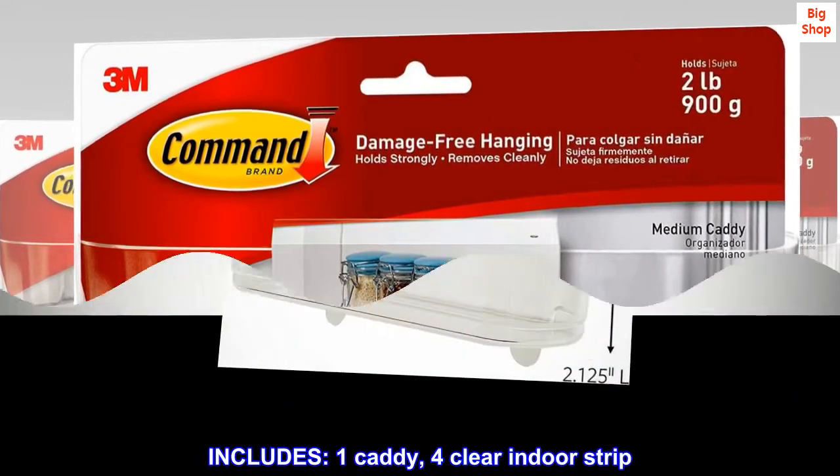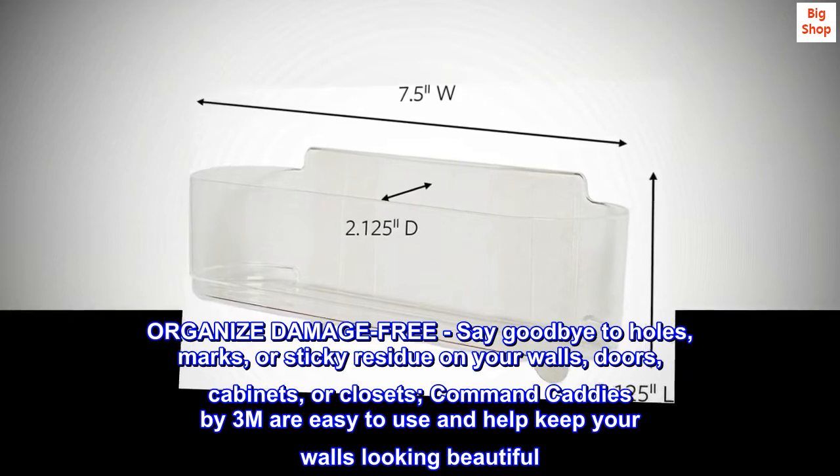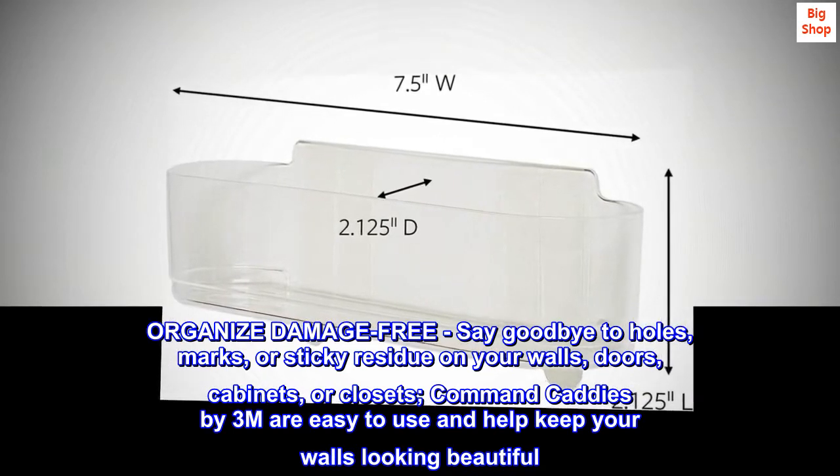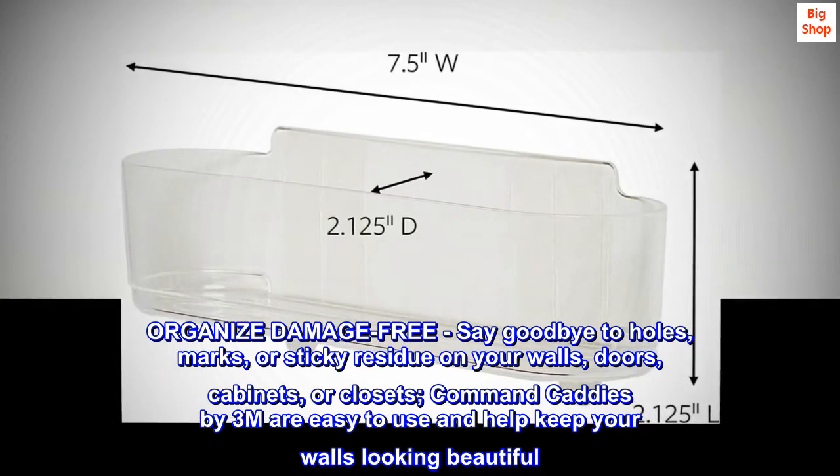Includes one caddy, four clear indoor strips. Organize damage-free — say goodbye to holes, marks, or sticky residue on your walls, doors, cabinets, or closets.